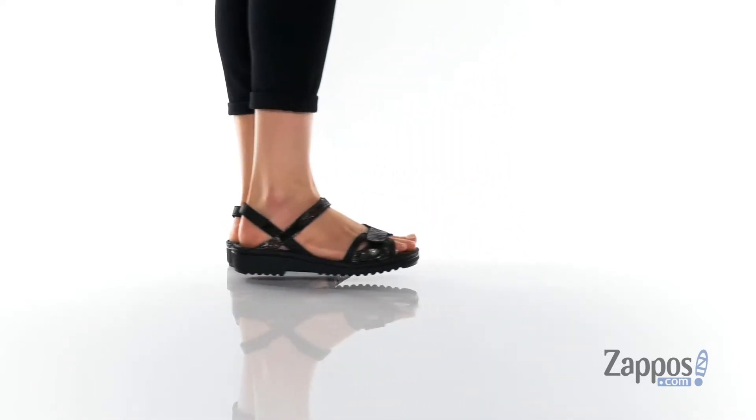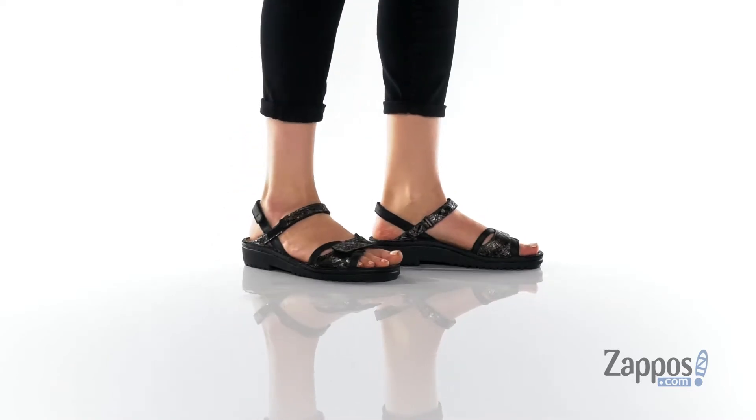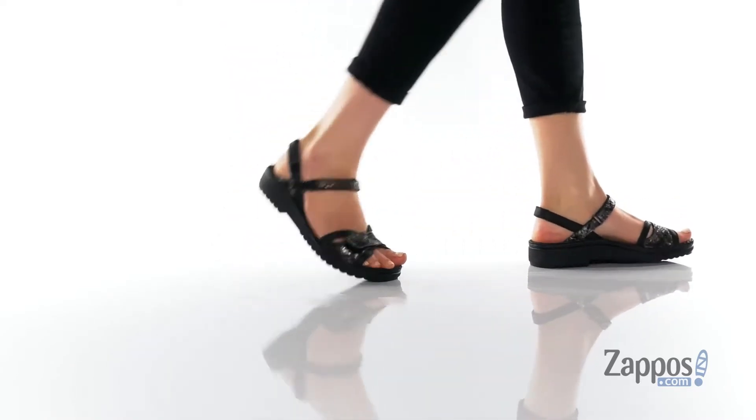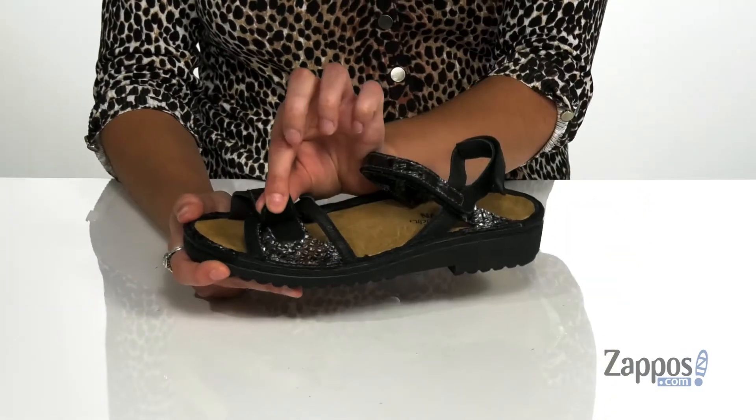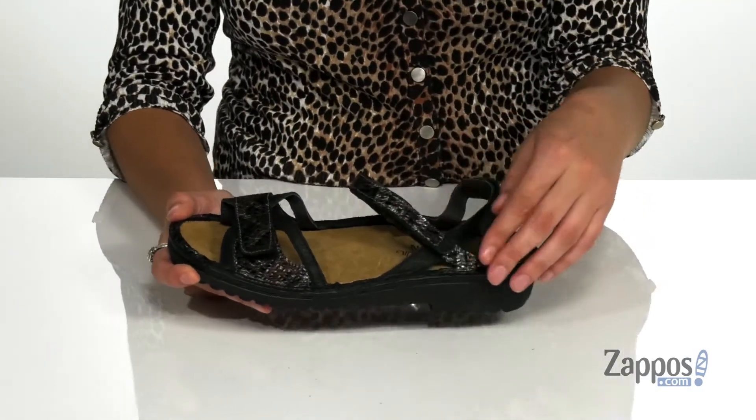These fantastic sandals are crafted with a leather upper and they're available in a variety of colorways. They feature some metallic shine for added pizzazz, and they sport three different hook-and-loop closure straps to ensure the perfect fit throughout your day.